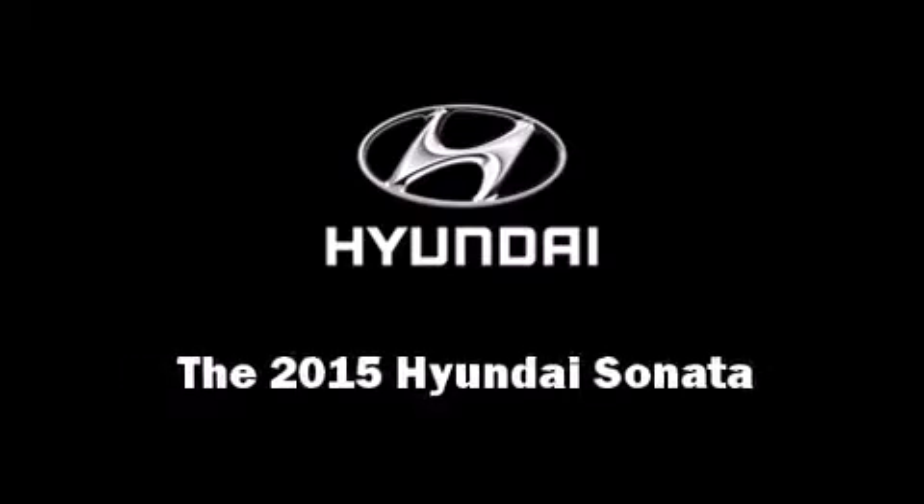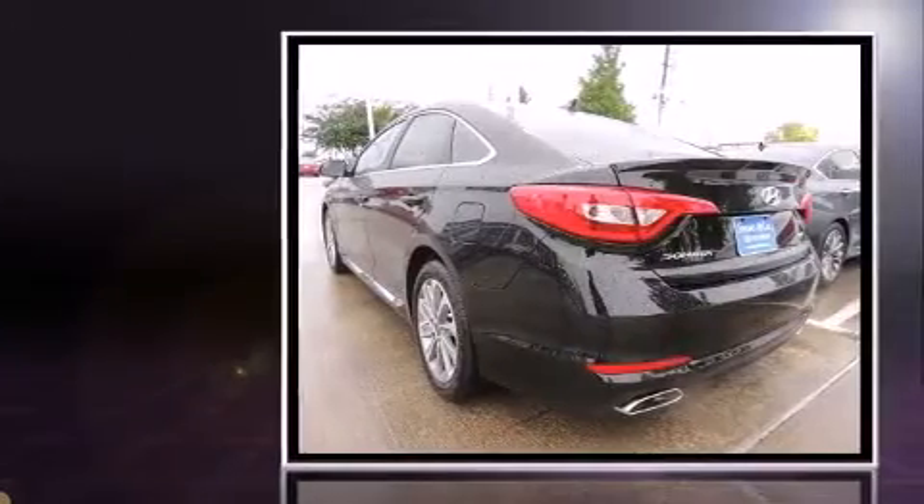The 2015 Hyundai Sonata. This four-door, five-passenger sedan will allow you to take command of the road with confidence.